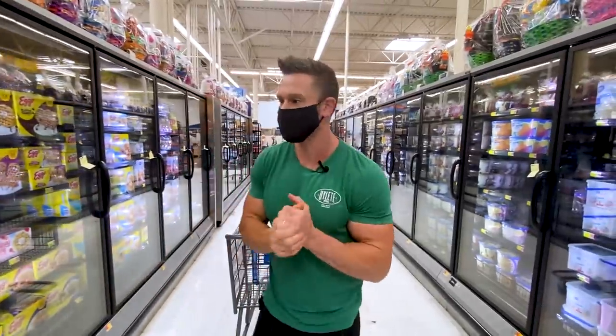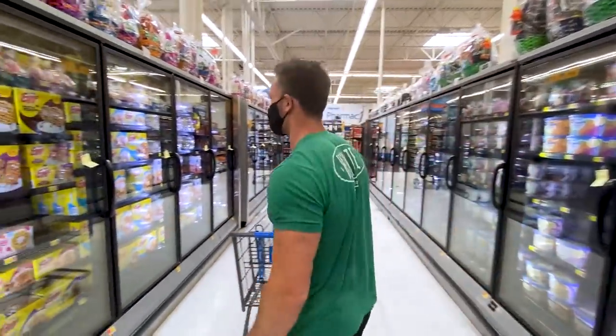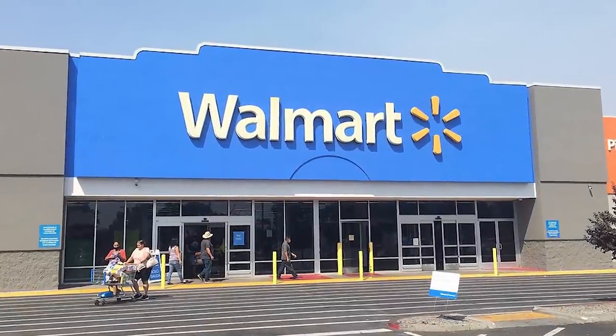Cryotherapy is expensive, so go to your local Walmart, stand in the freezer for a minute and a half — that's great, saves you a ton of money. Anyway, we are at Walmart.